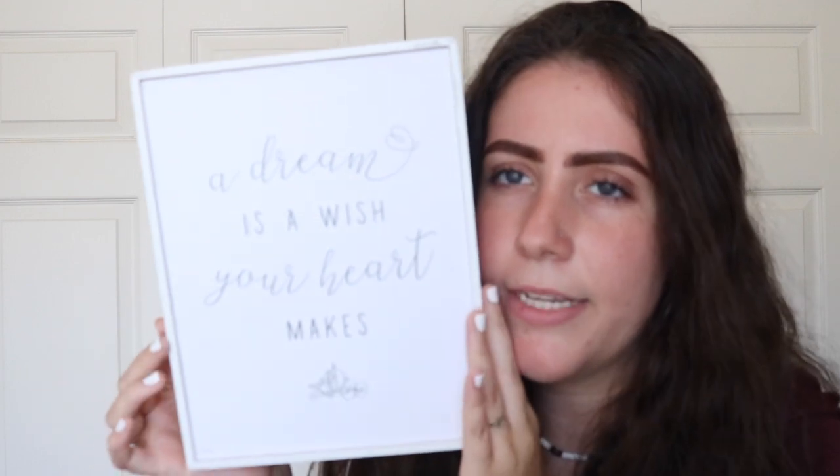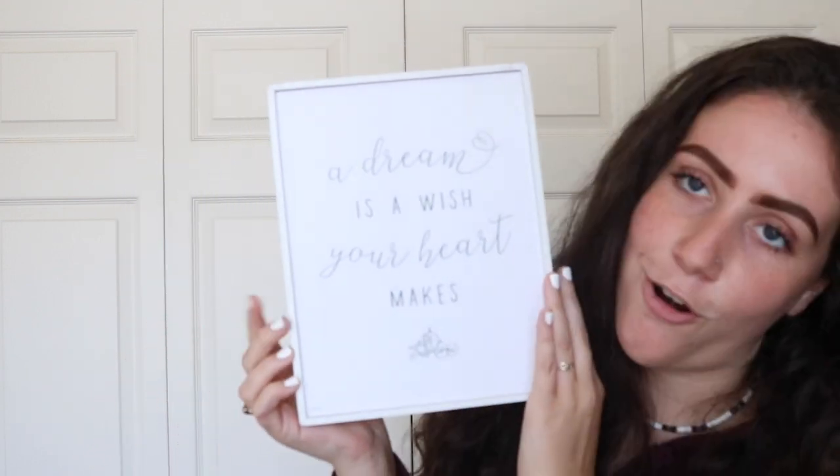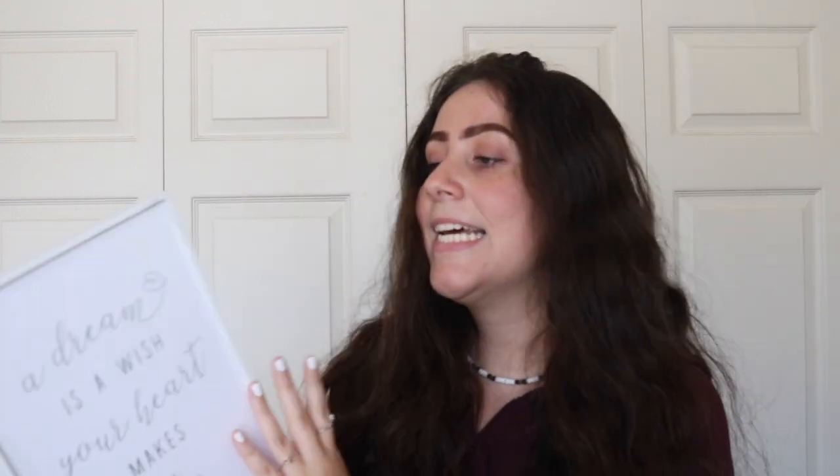Another wall decor item is also from Hobby Lobby — I made a little Hobby Lobby shopping spree. It says 'a dream is a wish your heart makes' from Disney. I love Disney so much and I love Cinderella — the princesses are so inspiring, so I really love this piece.